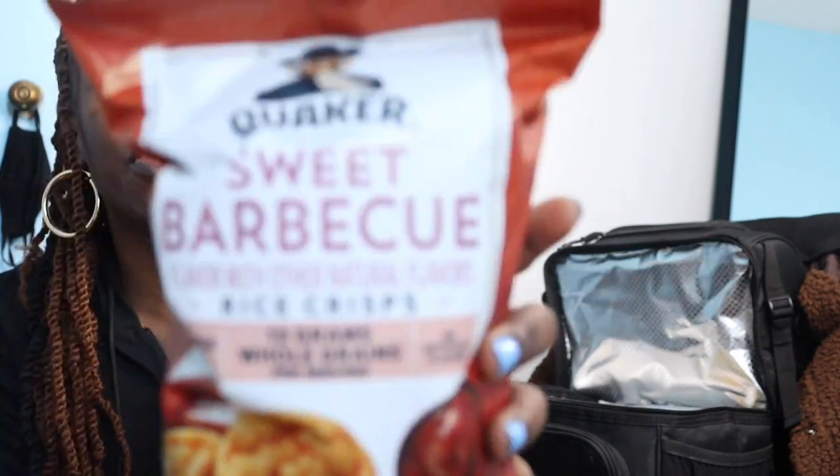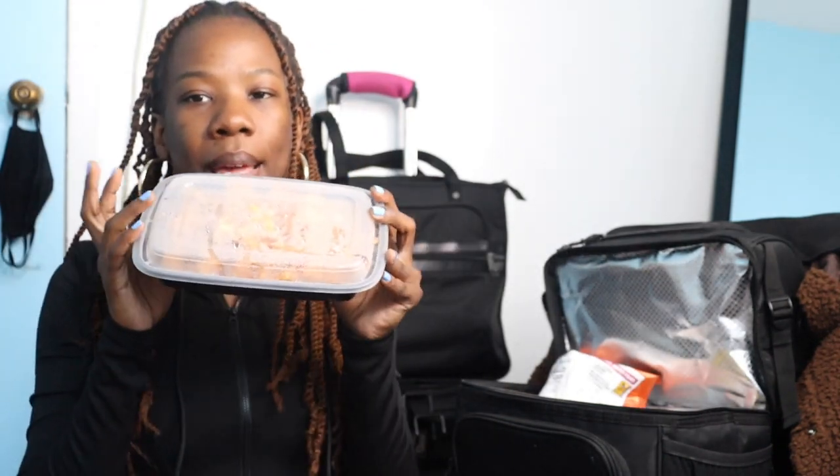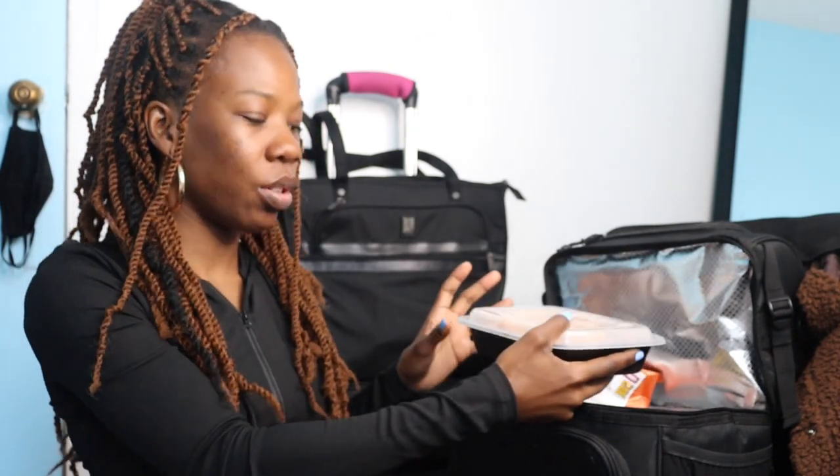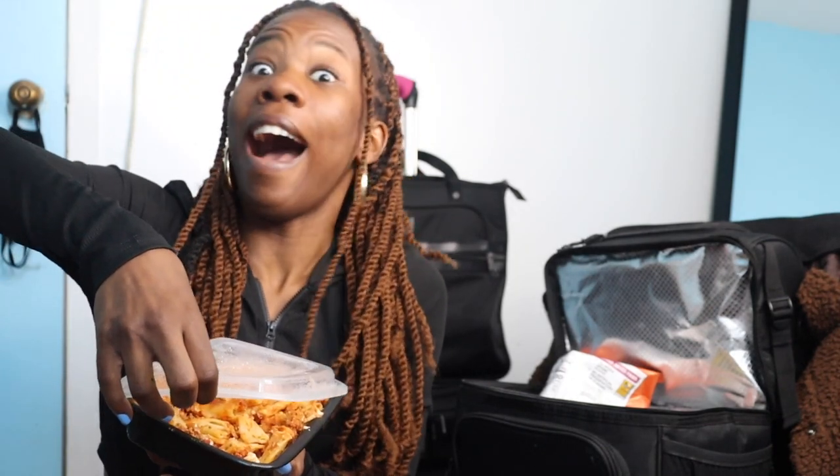Inside the insulated bag I have fruit cocktail, sweet barbecue rice chips — I try not to eat those but keep them just in case I run out of food — and my baked ziti that I cooked last night, which goes right back in the refrigerator. I also have a Celsius, because since I'm going in tonight there's a chance I could be working a red-eye. Red-eyes are the hardest things for me to work — I'm not a night owl and I struggle on them — so I have a Celsius just in case.